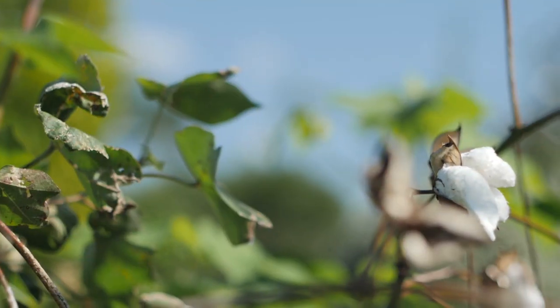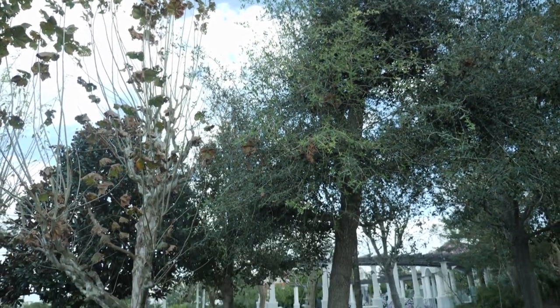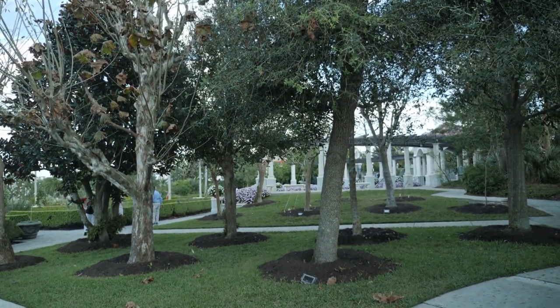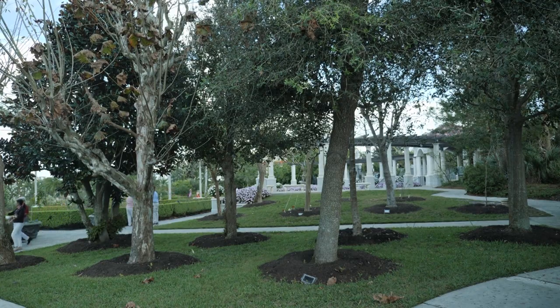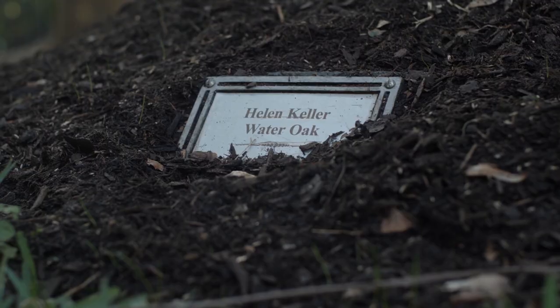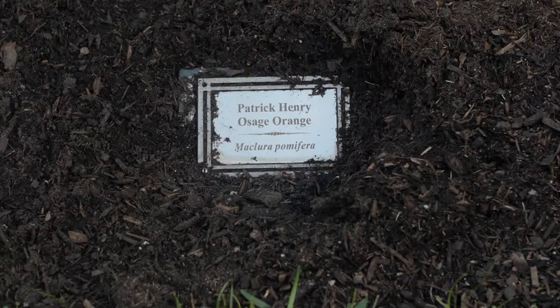When you leave primitive Florida, you go into our historical tree section, the Trees of Americana. In that section we have FDR's dogwood from his home, Edgar Allan Poe's sugar berry tree from his estate, Helen Keller's water oak from her home, a Martin Luther King sycamore tree from his church, and Patrick Henry's Osage orange, which came from a Lewis and Clark expedition over 200 years ago.